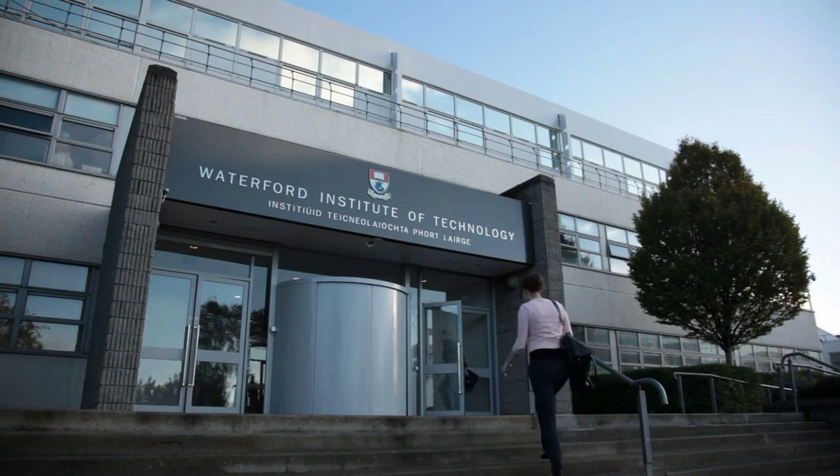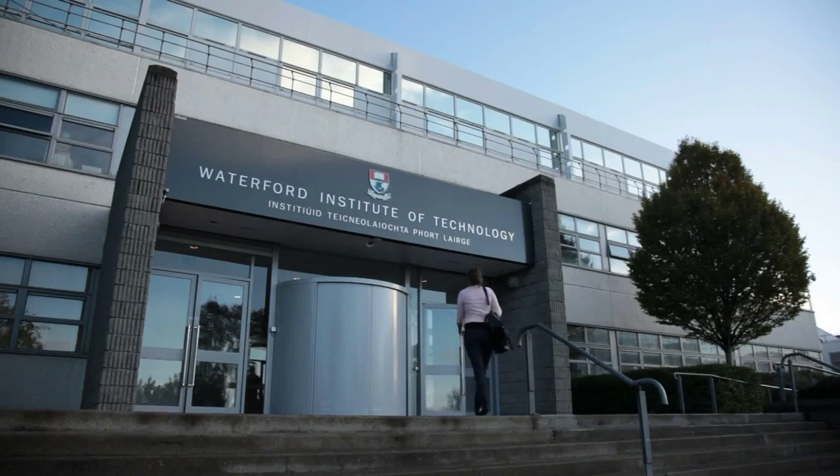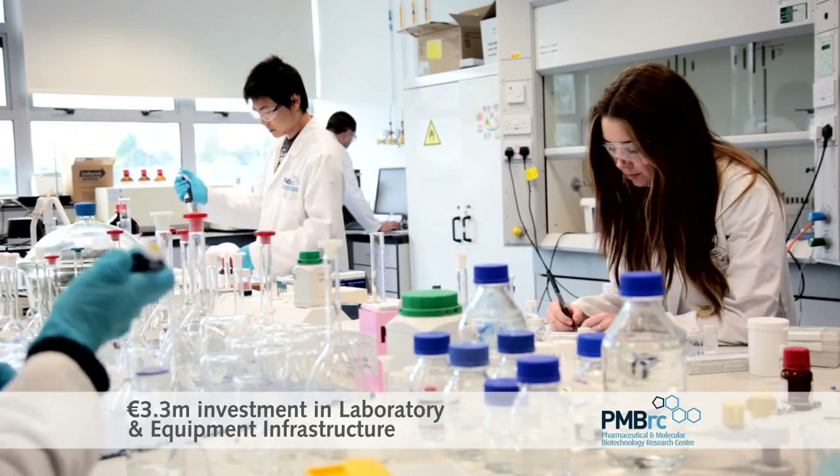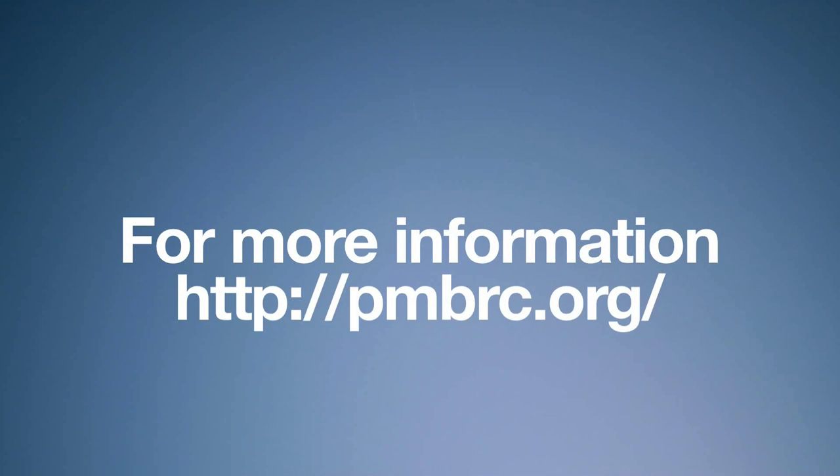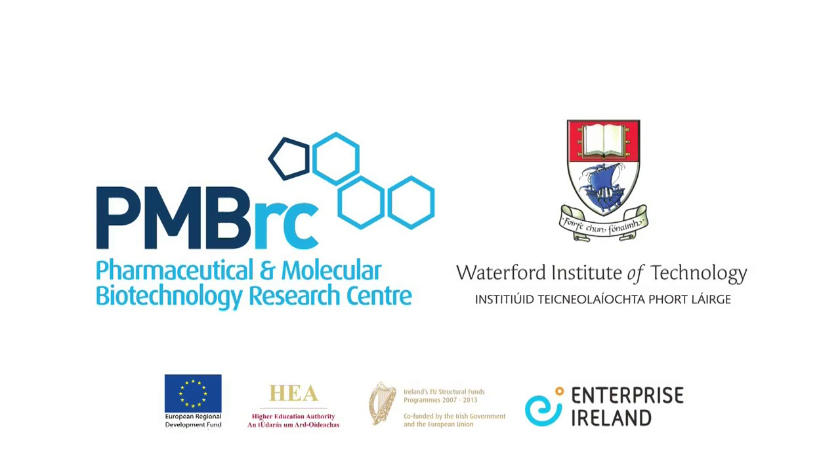There has been a significant investment in laboratory equipment in the PMBRC over the last number of years, and importantly there has been a parallel investment in the human capital within the centre. This human capital and equipment is now at the disposal of our industry partners and academic partners.